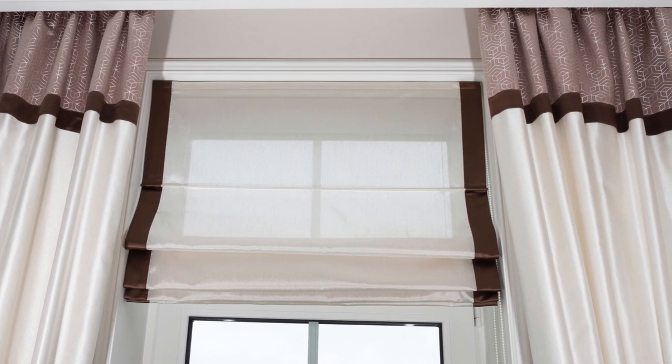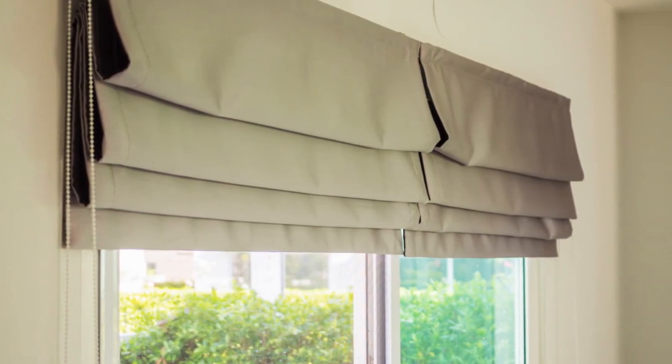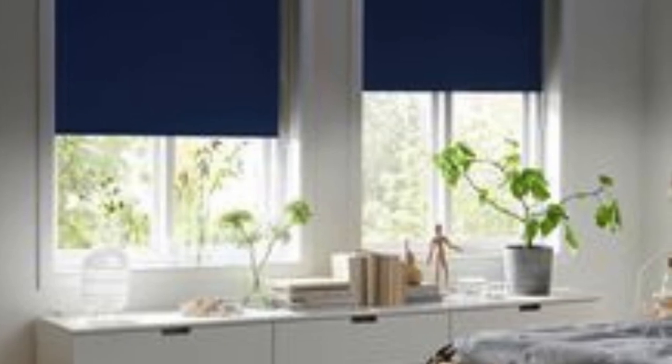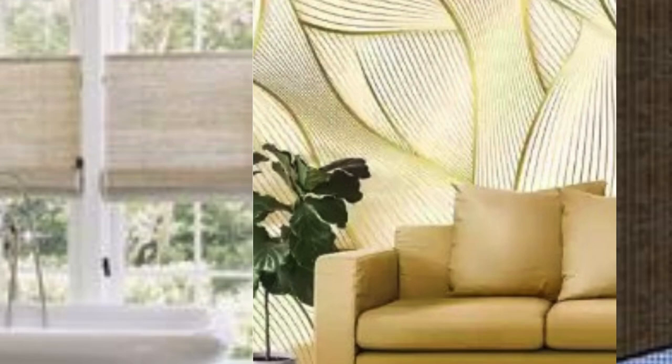Moreover, the installation of window blinds can add value to a home by enhancing its overall functionality and appeal. Potential buyers are often drawn to properties that offer custom window treatments, as they improve the look and feel of the space while providing practical benefits for everyday comfort. The versatility of window blinds makes them suitable for a wide range of architectural styles and design preferences. In summary, the effect of window blinds on a home is multifaceted, encompassing aesthetic and functional considerations — from controlling natural light and enhancing privacy to improving energy efficiency and promoting indoor air quality.